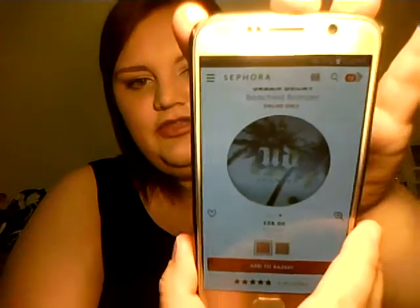Then I have the Urban Decay Beached Bronzer in the shade Bronzed — like I need another bronzer, but the packaging is so gorgeous. It's like a palm tree design. I'm also getting kind of low on my Chocolate Soleil bronzer from Too Faced, I have pan showing on it, and I really love it, so I did want to try out an Urban Decay one.